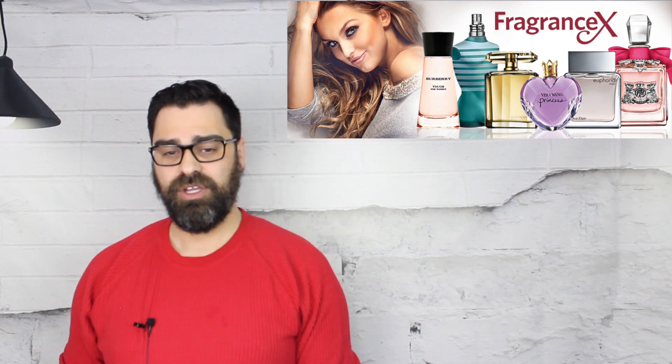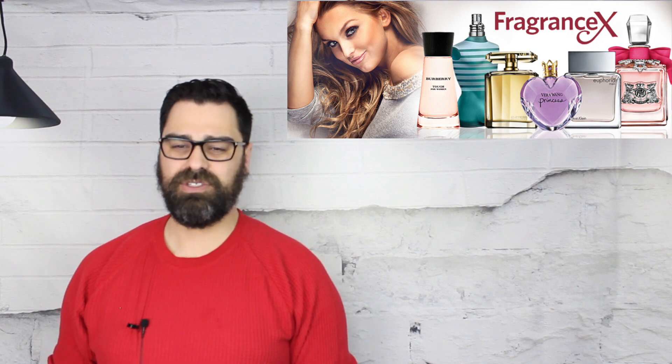Before we get into the meat and potatoes of Ombre Ternel by the house of Garelay, I want to thank our sponsor FragranceX.com for the bottle of Ombre Ternel. You can find tons of Garelay releases on their site, including some discontinued ones — just not this particular one at the time of shooting. Check out FragranceX and use my coupon code ROBES08 — that's my YouTube name — in the coupon section for 15% off any purchase.